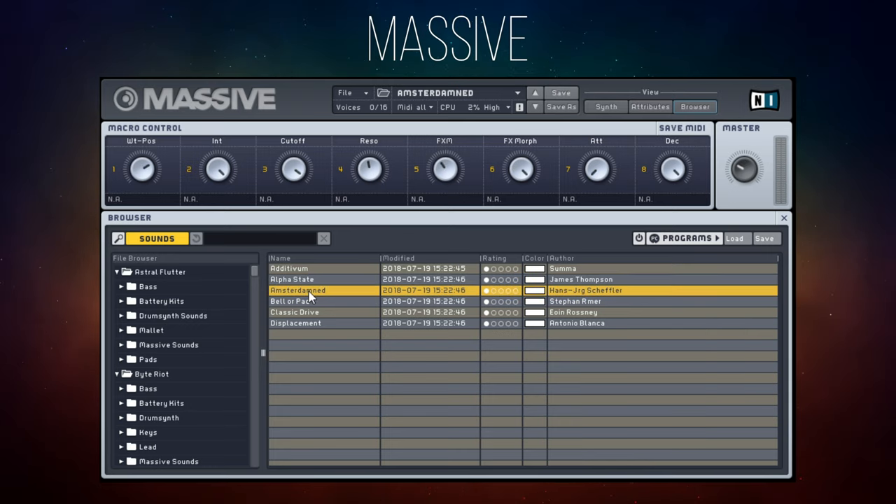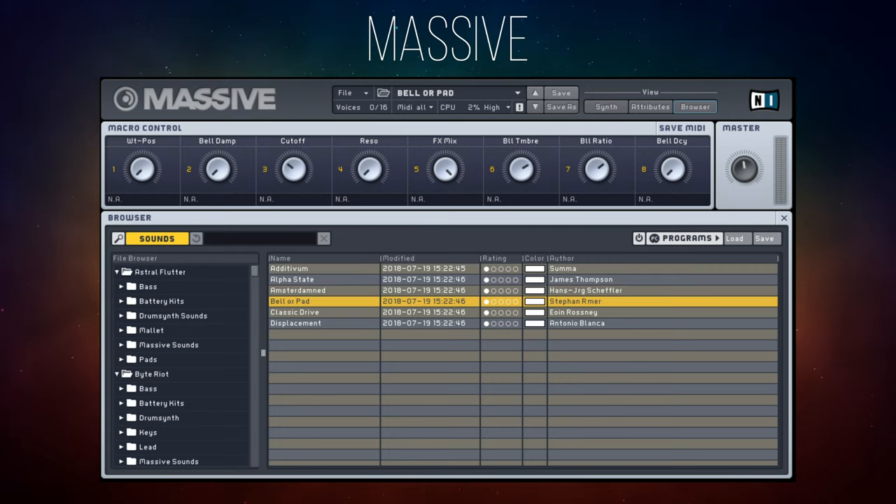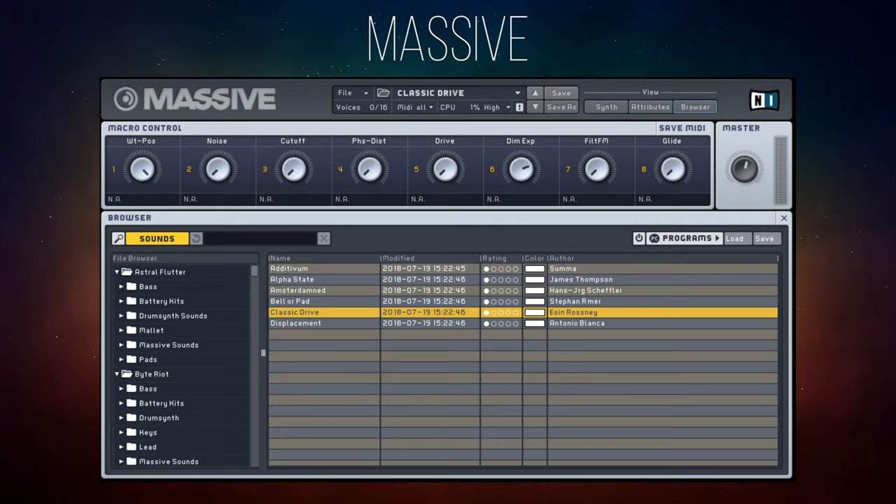Now let's try Alpha State. Yeah, I like that. This one's got a great name actually — Amsterdam. Now for something a little bit different: Bell or pad is a question. I guess the answer is both. Now let's try something completely different — we've had a lot of pad stuff there. Let's try out this one, it's called Classic Drive. It's a kind of bass sound. We could definitely use that right out of the box.